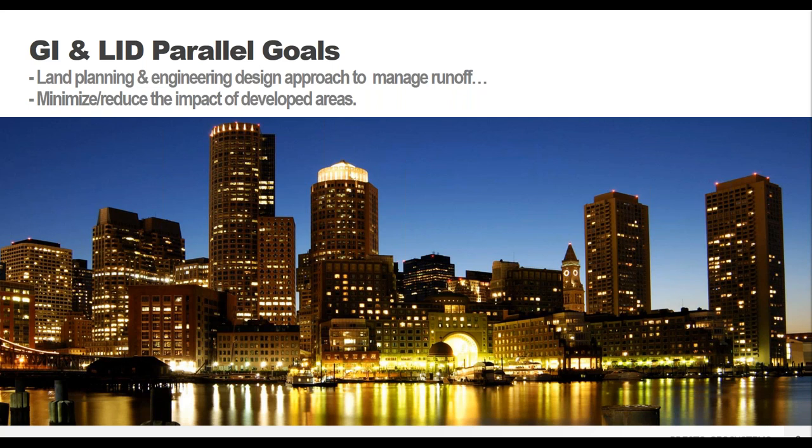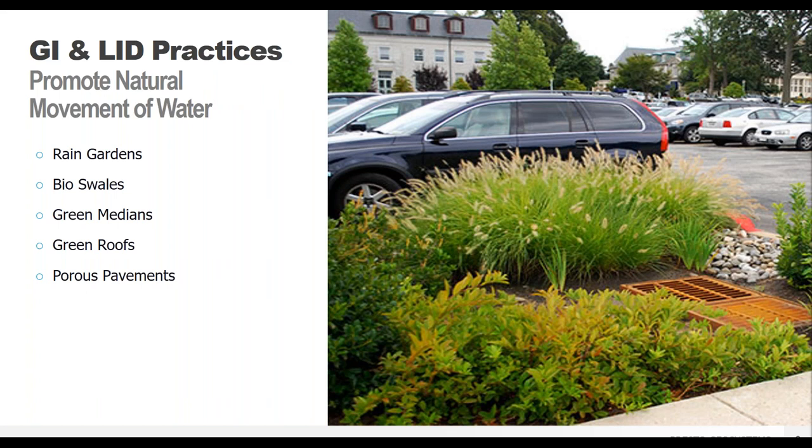Green infrastructure and LID have similar goals: reducing stormwater runoff and promoting natural water infiltration in our increasingly built-up environment in the most natural way possible. Common examples include rain gardens built to absorb runoff from pavements and parking lots, bioswales which are vegetated swales, green medians along parking structures for immediate water infiltration, green roofs to control temperature and water flow, and porous pavements which allow for immediate infiltration in parking areas, access roads, and walkways.